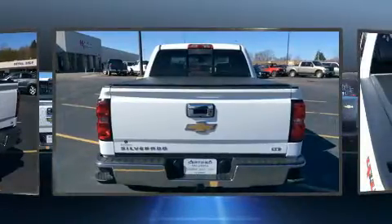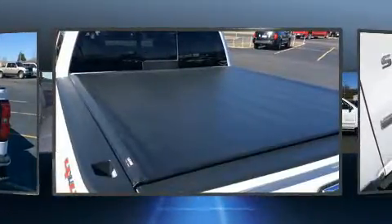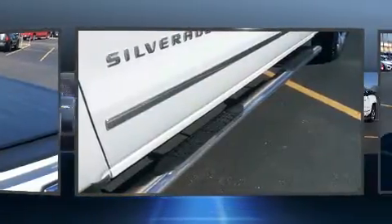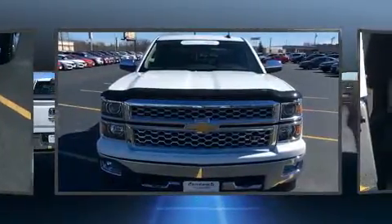Top features include remote keyless entry, a tachometer, power front seats, an automatic dimming rearview mirror, and seat memory. Features such as automatic climate control and leather upholstery prove that economical transportation does not need to be sparsely equipped.